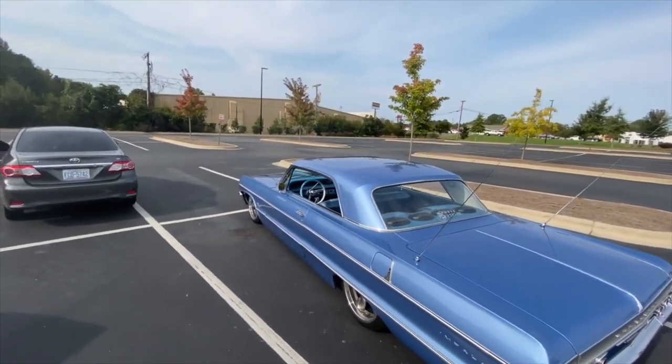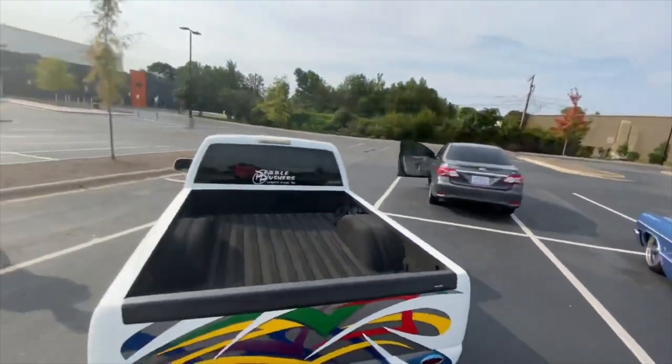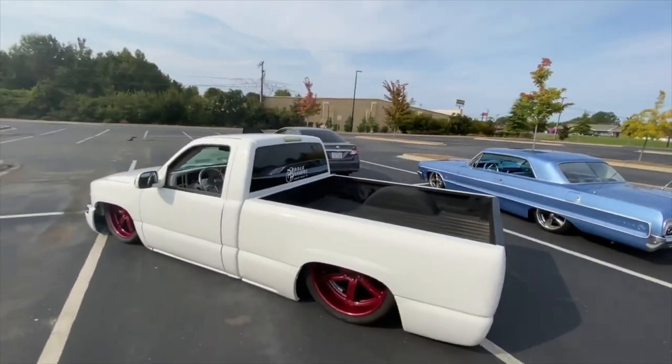It's a '64 Impala with bass on it. Then we got another — what kind of truck is it? — a GMC Sierra truck with bass on it as well.